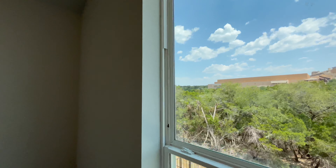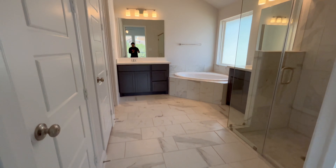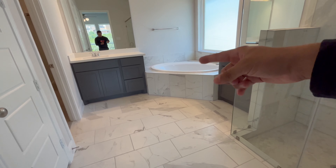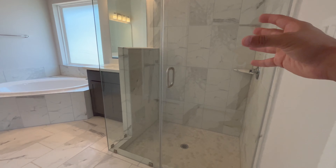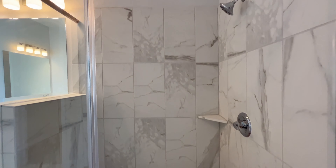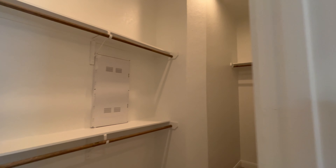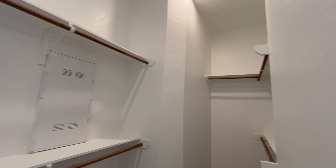You have double doors leading into your master bathroom — look at this beautiful tile. The same tile goes around the tub. You have your walk-in shower with a step down, two sinks, and a built-in bathtub. The shower is blurred out so neighbors can't see you. You have a big walk-in closet, additional linen closet space, and of course the toilet.